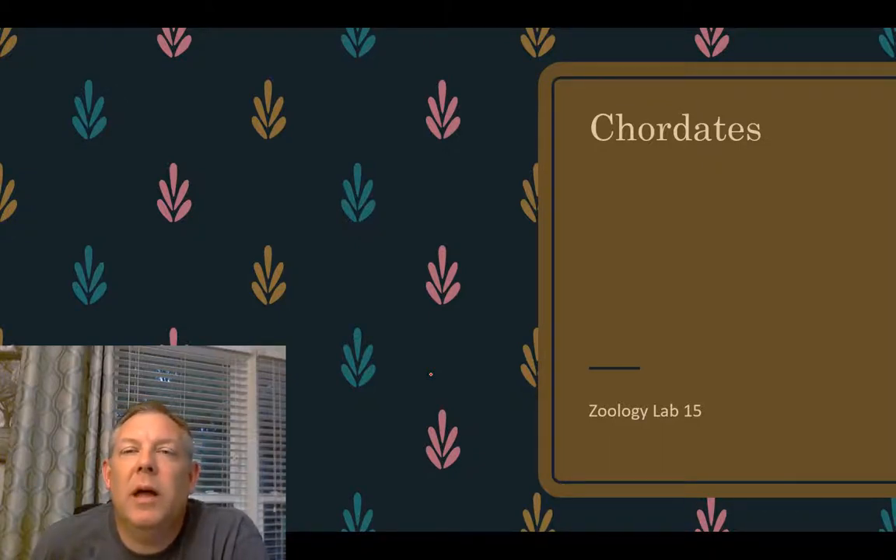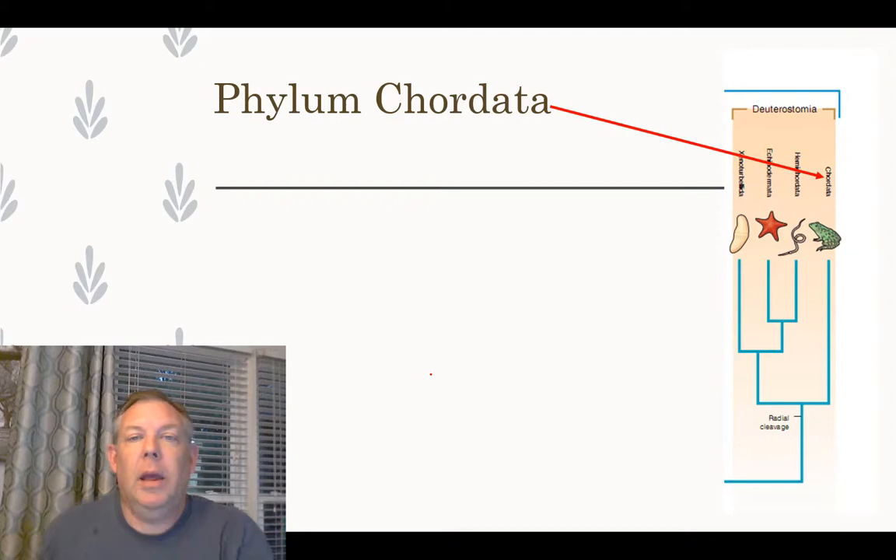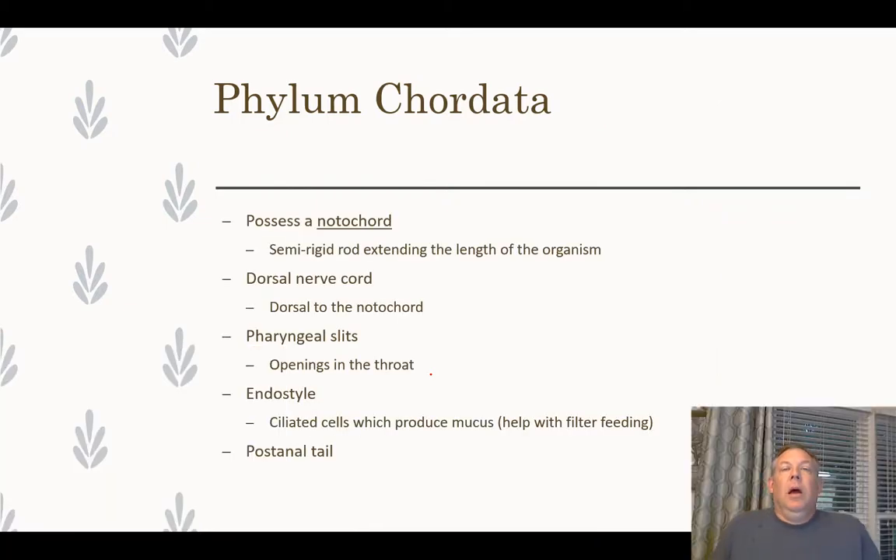Welcome everyone. Let's go ahead and talk about our last phylum, the Chordata — the chordates. You will recall that just like the Echinodermata, these are deuterostomes, and so the anus forms first. This is just one of a couple of phyla that do this. There are several characteristics that describe an organism in the phylum Chordata.